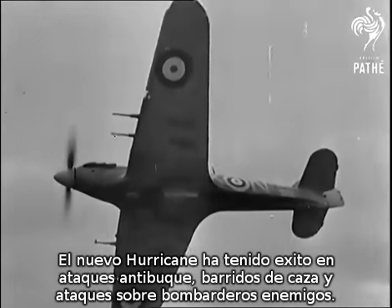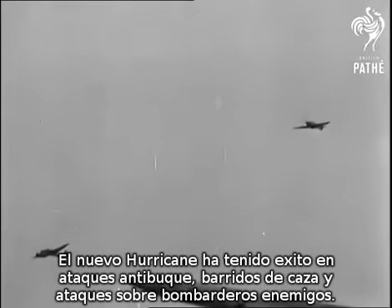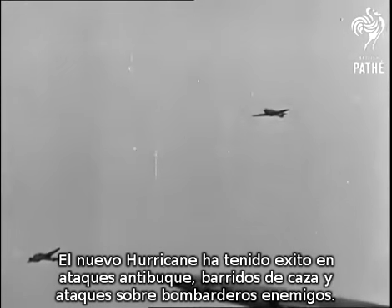The new Hurricanes have had conspicuous successes in attacks on enemy shipping, in fighter sweeps over enemy-occupied territory, and in the interception of enemy bombers.